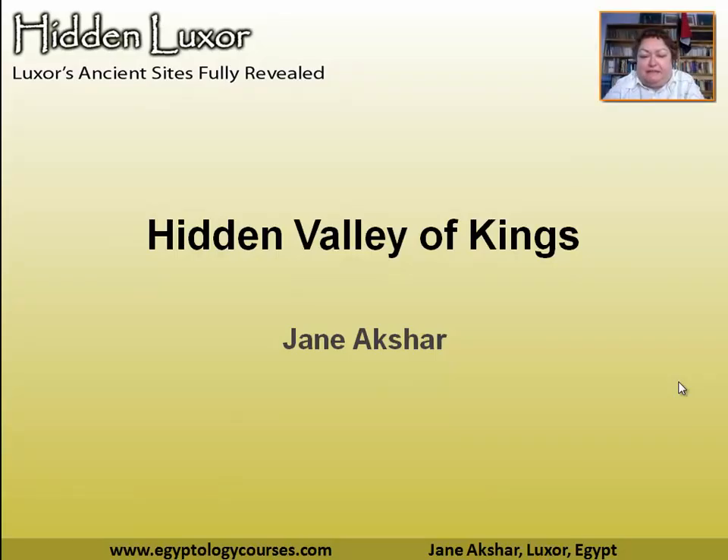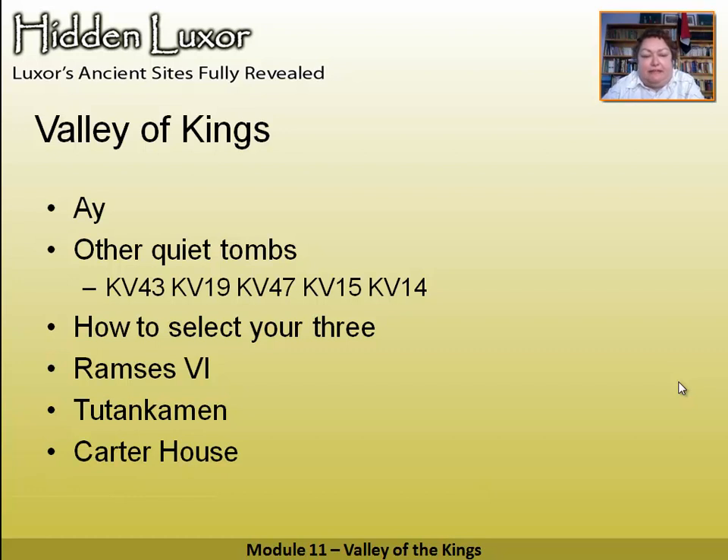Welcome to the Valley of the Kings. It's a very confusing place to visit if you want to enjoy it properly, so I'm going to try and give you some little secrets. The Valley of the Kings is split up — we've got some quiet places, we have the tomb of Ai, and there are down some wadis, which are the dry riverbeds, some other places where people generally don't tend to go. I'm going to give you some advice about selecting your three tombs. Currently the ticket entitles you to three tombs, and you can also pay for extra tickets to go into Ramesses 6 and Tutankhamun.